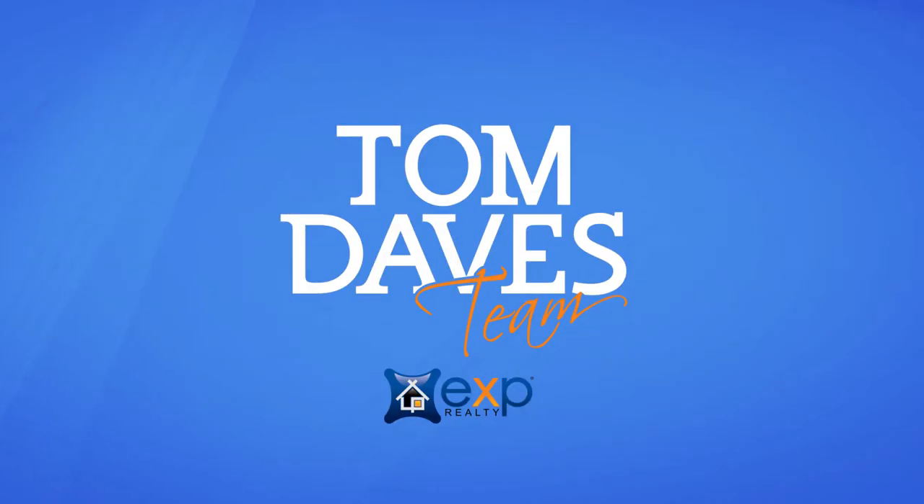I'm Tom Daves with eXp Realty, and today I'm going to give you a market update on what's happening in the market right now. First of all, I hope everyone is staying safe and secure during these trying times that we're going through right now. I'd like to bring you a market update.